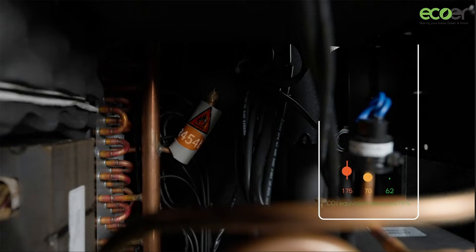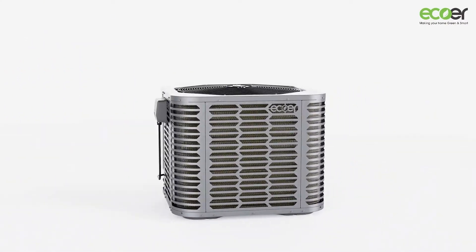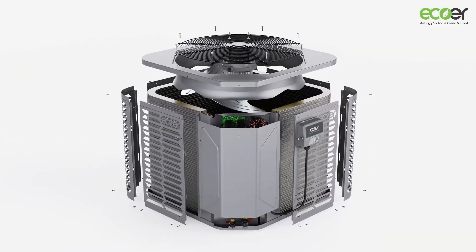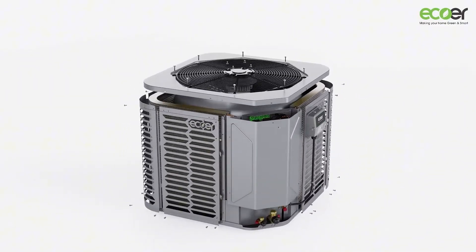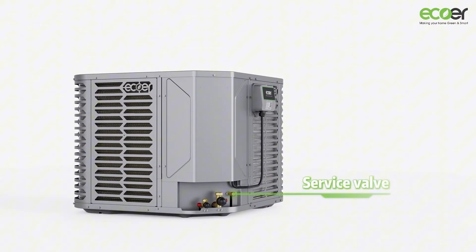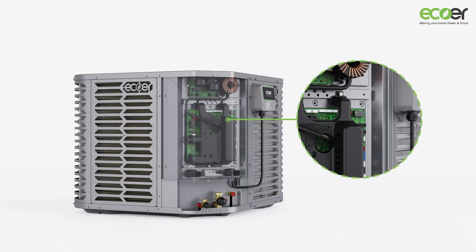Contractors, we've got your back. The EcoRTDI Pro 2 makes installation a breeze. Say goodbye to manual calculations and gauge headaches. With true automatic charging and real-time status displays, you'll nail the setup every time.